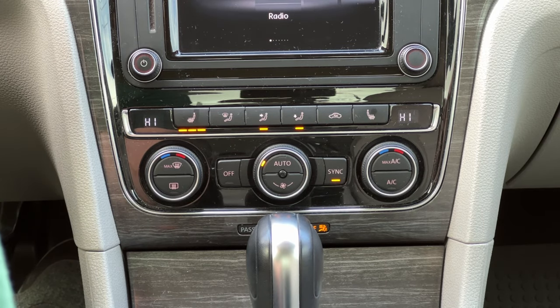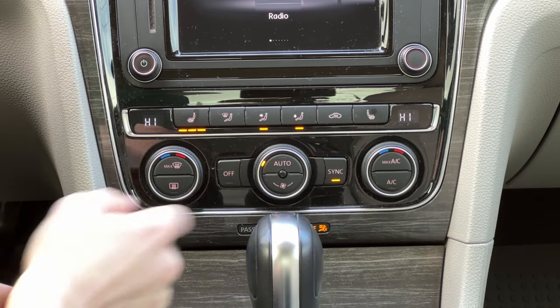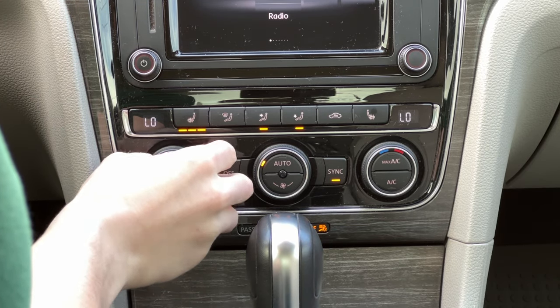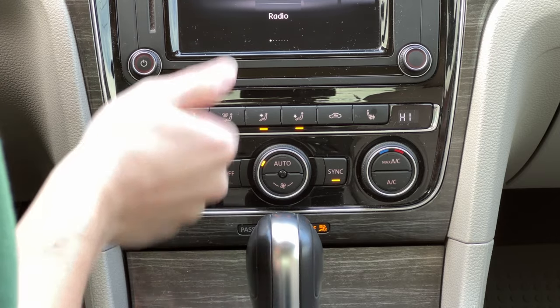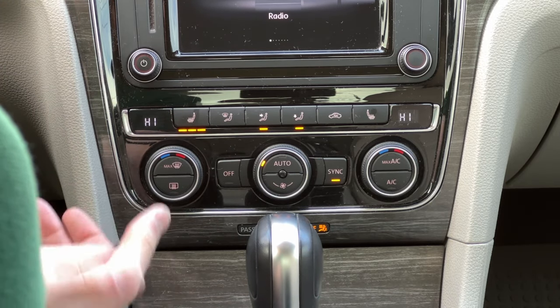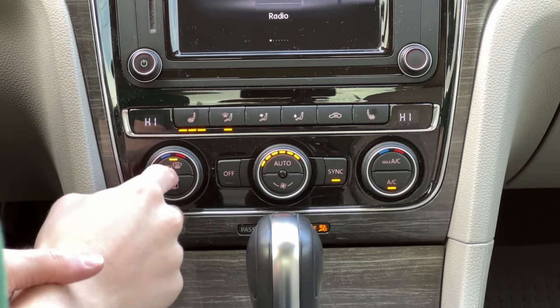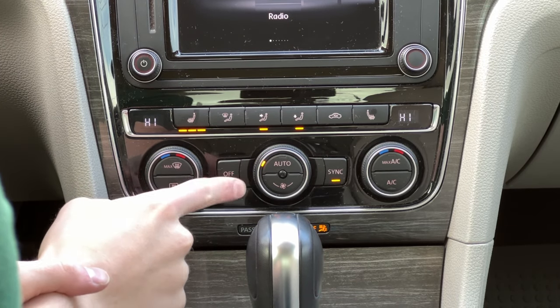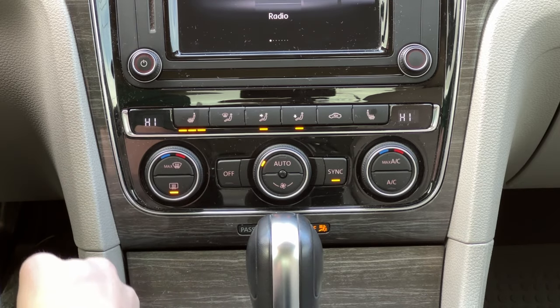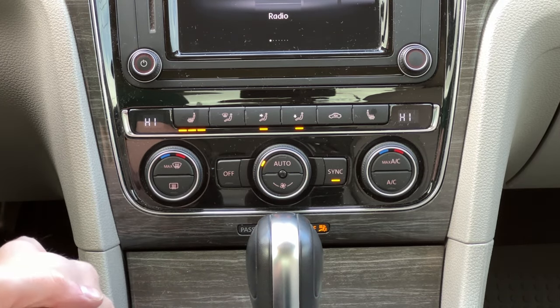Just beneath the head unit, you have your fully physical dual-zone climatronic climate controls. They're very easy to jump from low to high on those autumn days where it's cold in the morning and warm in the afternoon. You have your max window defroster right there — it'll automatically turn that on if you choose, but if you turn it off, it actually restores all of your settings. You can also turn on and off your rear defogger right there.